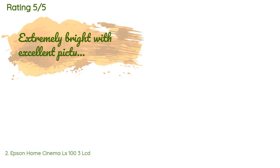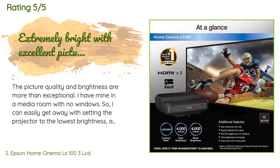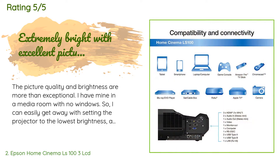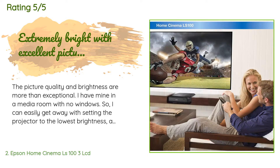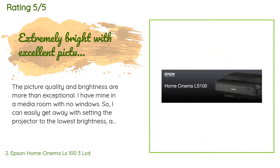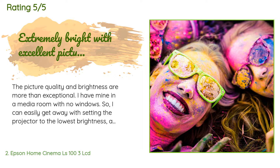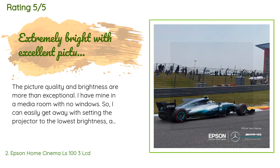The average rating is four stars with more than 52 customer reviews. A customer said: 'The picture quality and brightness are more than exceptional. I have mine in a media room with no windows so I can easily get away with setting the projector to the lowest brightness and it still puts out a ton of light with very little noise. I set this projector up prior to getting a projection screen because I was getting some discrepancies on the distance to the wall — even the manufacturer's dimensions are off, not much, but not spot on either. Anyway, the picture quality and brightness are so exceptional.'